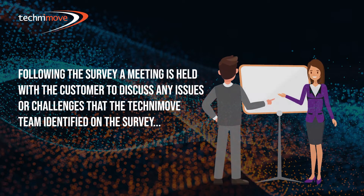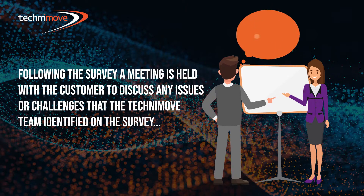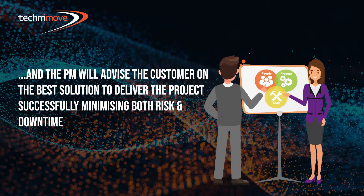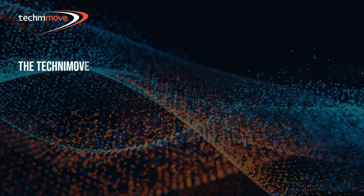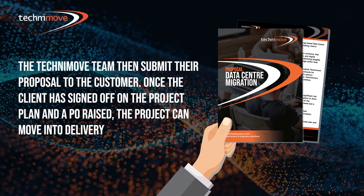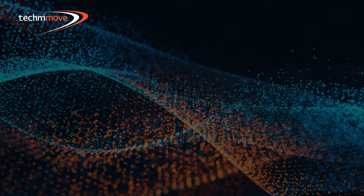Following the survey, a meeting is held with the customer to discuss any issues or challenges that the Technimove team identified, and the project manager will advise the customer on the best solution to deliver the project successfully, minimizing both risk and downtime. The Technimove team then submit their proposal to the customer. Once the client has signed off on the project plan and a PO raised, the project can move into delivery.